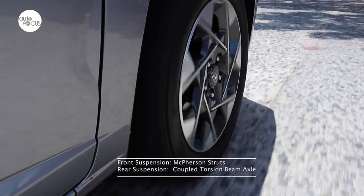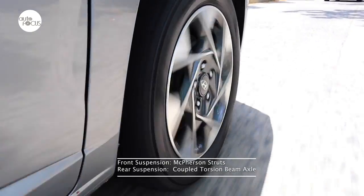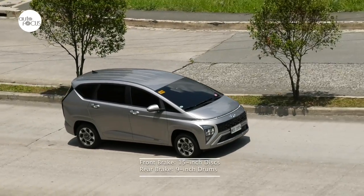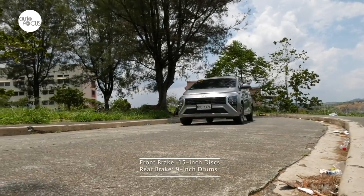The suspension system uses MacPherson struts in front but with Hyundai's CDBA or Coupled Torsion Beam Axle in the rear. Stopping power comes from 15-inch disc brakes in front and 9-inch drums in the rear.